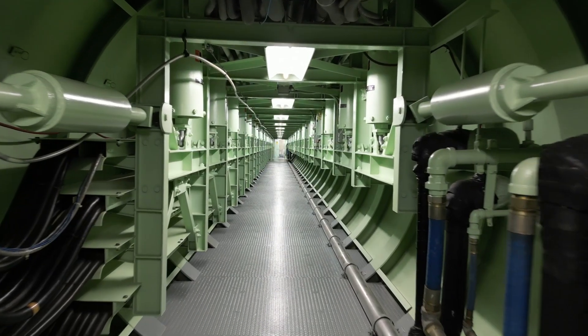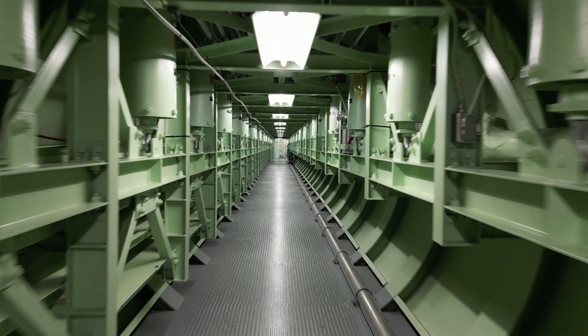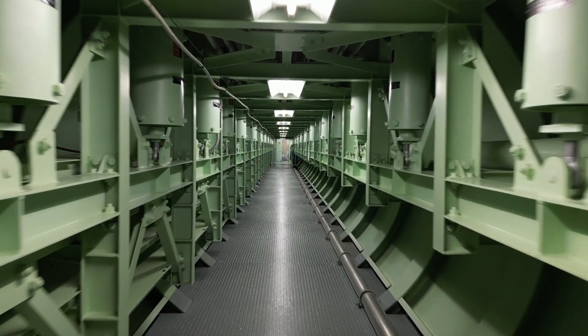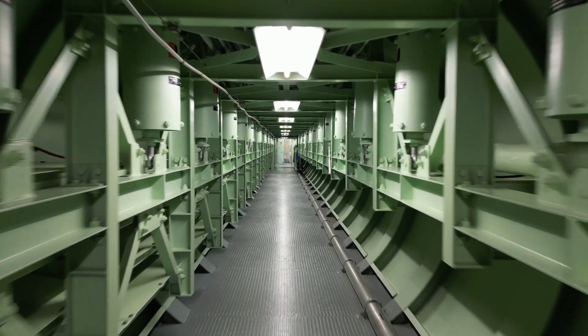Now this over here is the long cable way — it's about 250 feet. If you look down that cable way, you'll see those are all shock absorbers. It's all meant to keep all of these wires and cables up above your head, shock isolated.